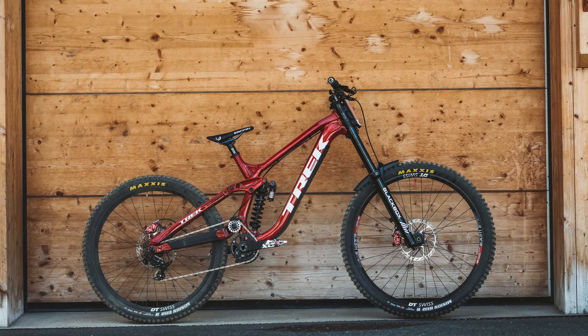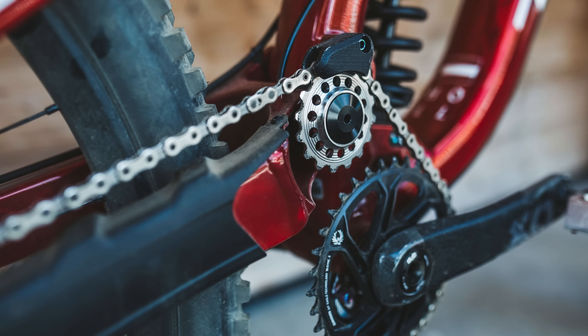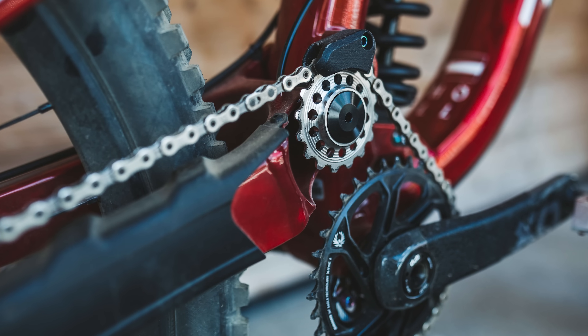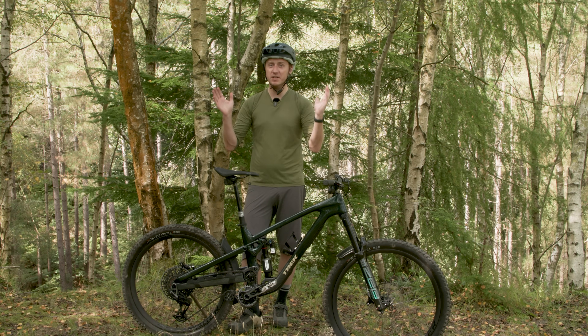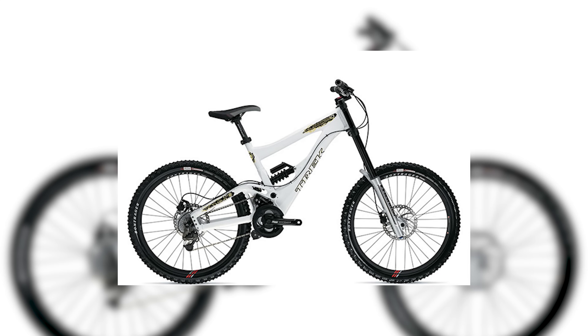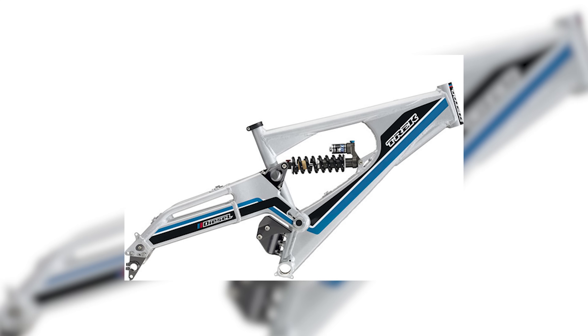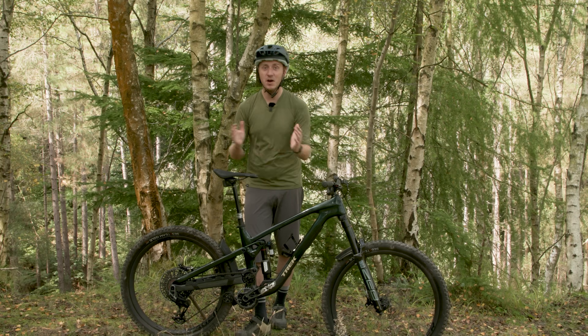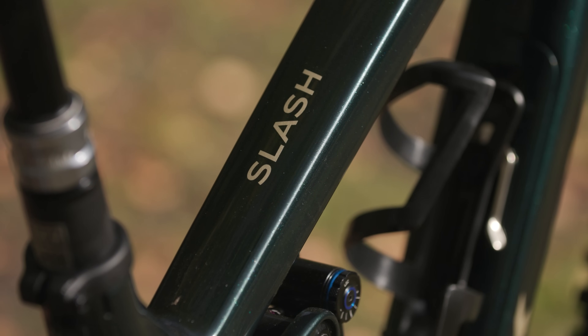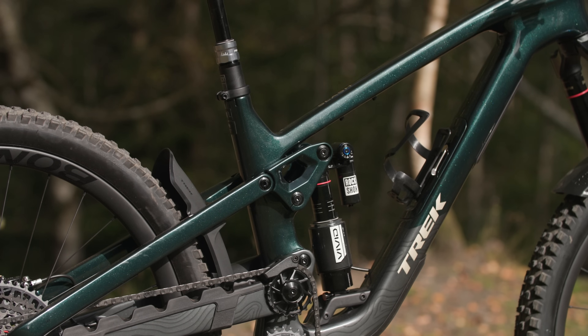Yes, we can hear the calls of "Looks like a Session" from here. The latest version of Trek's race-winning downhill rig has featured the telltale idler wheel since 2021, so the brand is no stranger to a high-pivot bike. It even featured one on the original Session 10 way back in 2006 and the Diesel even before that. So Trek has been playing around with high-pivot designs for years, and with the latest Slash it went through multiple iterations to learn how to best implement the design.